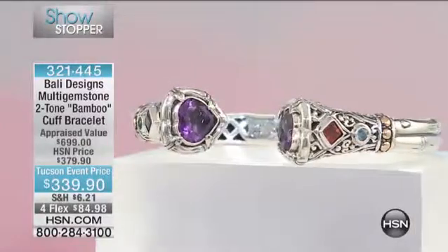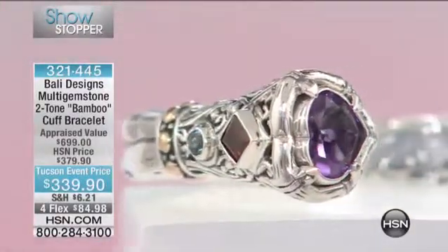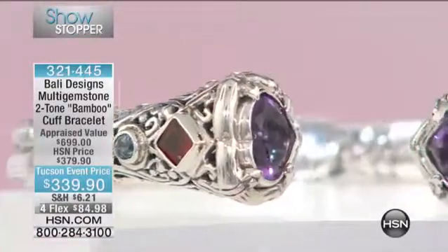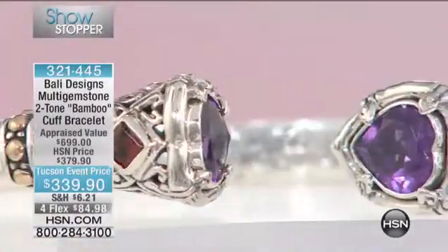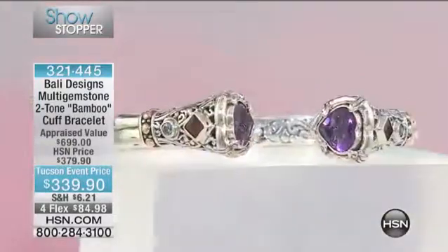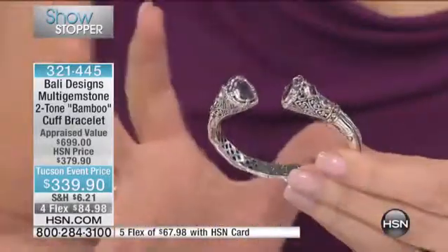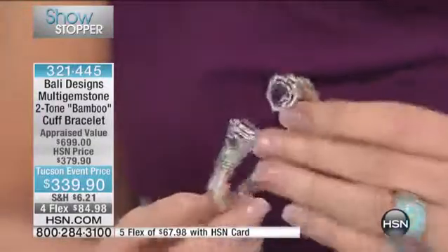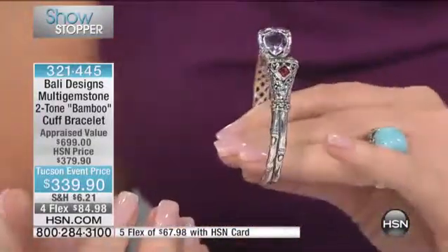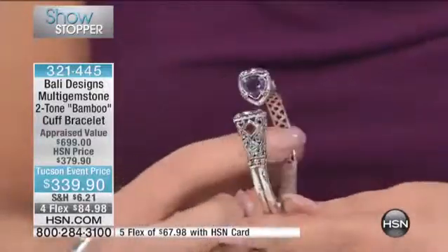Here we go — what a showstopper! Attention all February girls: if you are born in this month, you are feasting your eyes on your new birthstone bracelet. Every one of you should have this. February girls should have first dibs. If your children are born in February, this is your mother's bracelet — the perfect piece where you have your children's stone and wear it as a birthstone bracelet.